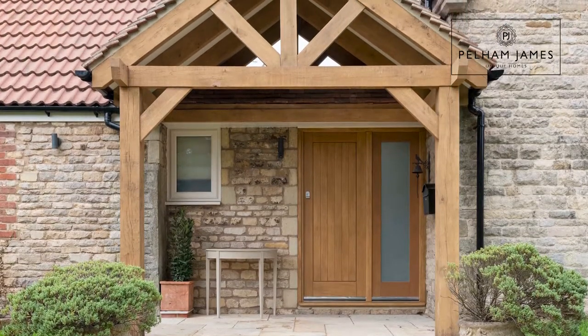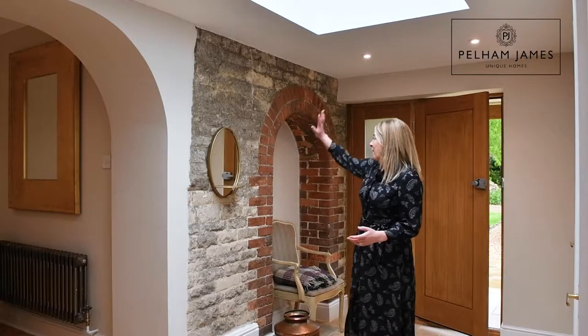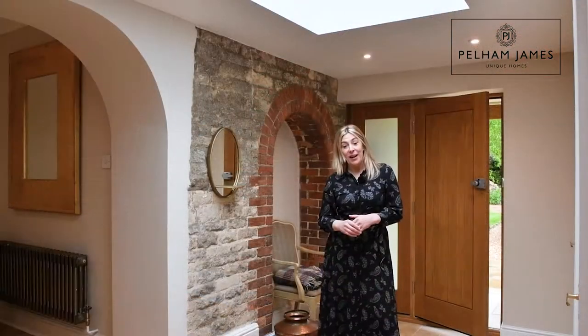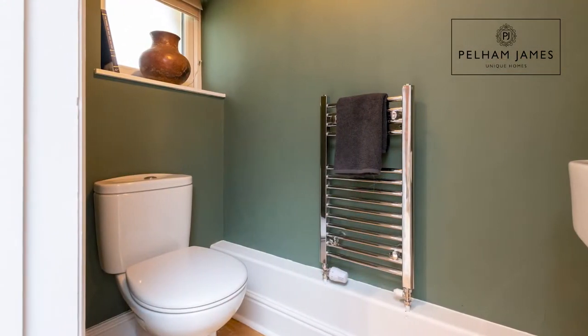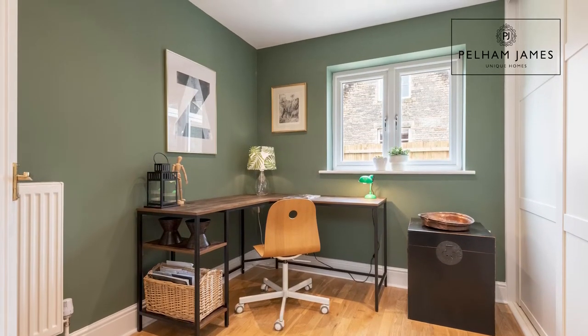Once through the oak front door you're welcomed into this wide and bright hallway with that fantastic original stone and red brick arch surround there. Naturally illuminated with the large roof light overhead, this bright space also includes the cloakroom, a large storage cupboard and the first reception room ahead — the study with a window that overlooks the rear garden.